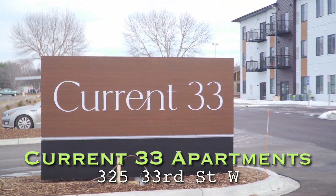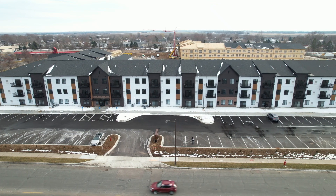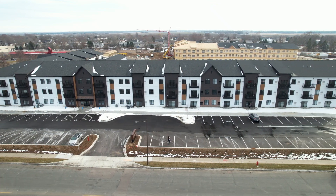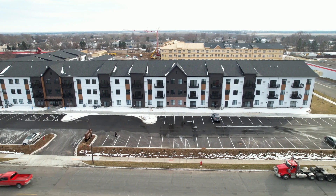Current 33 is two apartment projects — one that's 107 units, one that's 104. The building you see right here was just constructed within the last year and is open for lease as we speak.